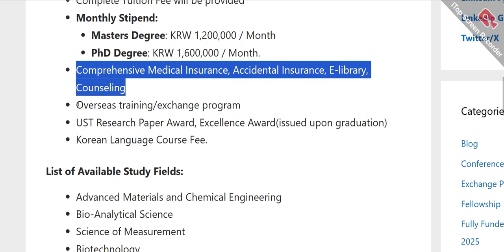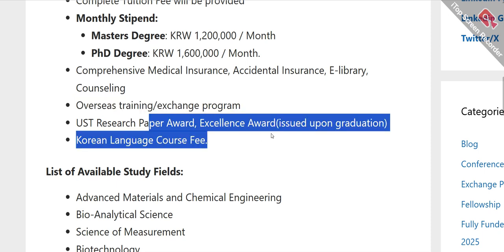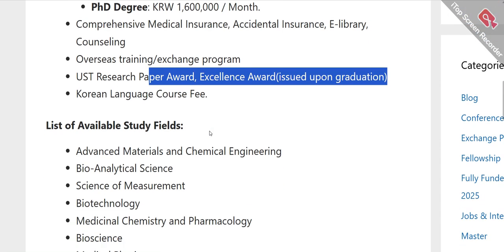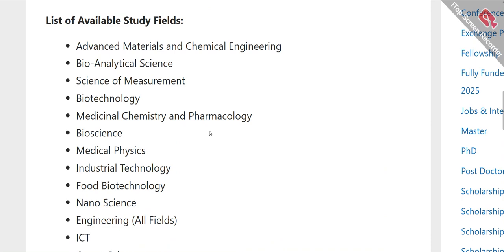The scholarship also covers comprehensive medical insurance and accidental insurance, as well as e-library access and counseling. If you are overseas, your overseas training and exchange program expenses will also be covered. For example, if PhD students need to attend a conference, those expenses will be covered by this scholarship. There is also a UST research paper award and an excellence award issued upon graduation.